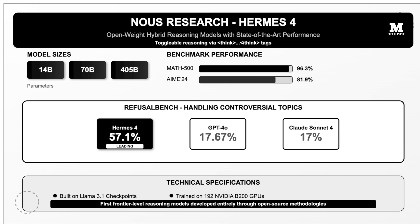Built on LLaMA 3.1 checkpoints and trained across 192 NVIDIA B200 GPUs, Hermes IV represents the first frontier-level reasoning models developed entirely through open-source methodologies.